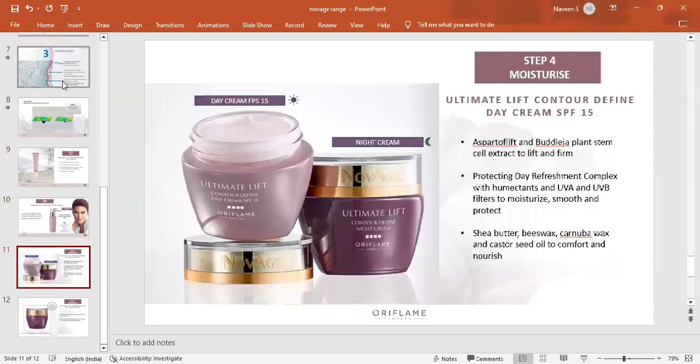The day cream contains Asparto Lift technology, plant stem extracts, and a refreshment complex. It provides UVA and UVB protection with SPF 15, offering moisture, smoothness, and sun protection as part of its nourishment benefits.